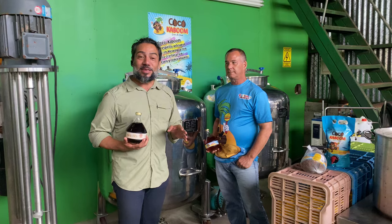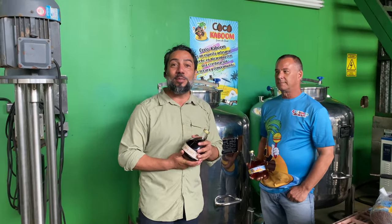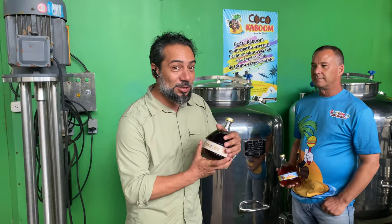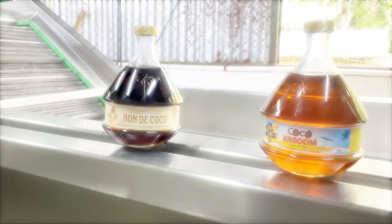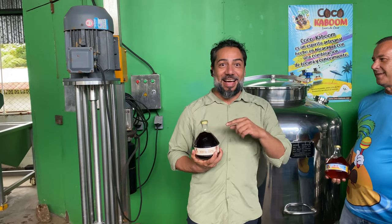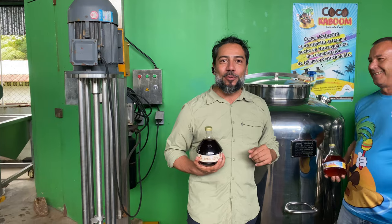So this journey is not only a journey of exploration for roots, but also to be a little happy — happy hours. And Billy, what do you think about this rum? You already tried it? I already tried it. An excellent product. Coco Kaboom. I've already had a little happy hours.